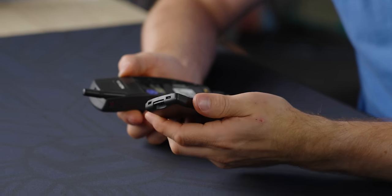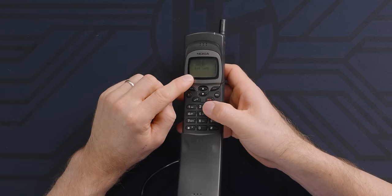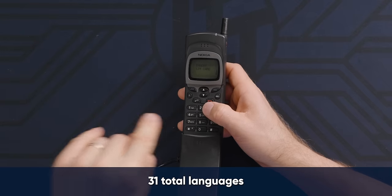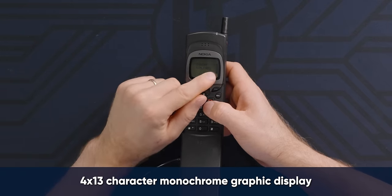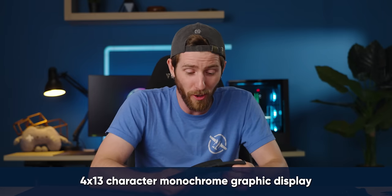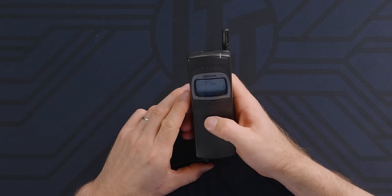We're going all the way back from proprietary chargers to proprietary batteries — specific to the phone. This monochrome graphic LCD was revolutionary at the time. It could display both English and Asian characters at a resolution of four by 13 characters, and could hold 125 contacts in the phone book. I'm going to say 1998, $500.